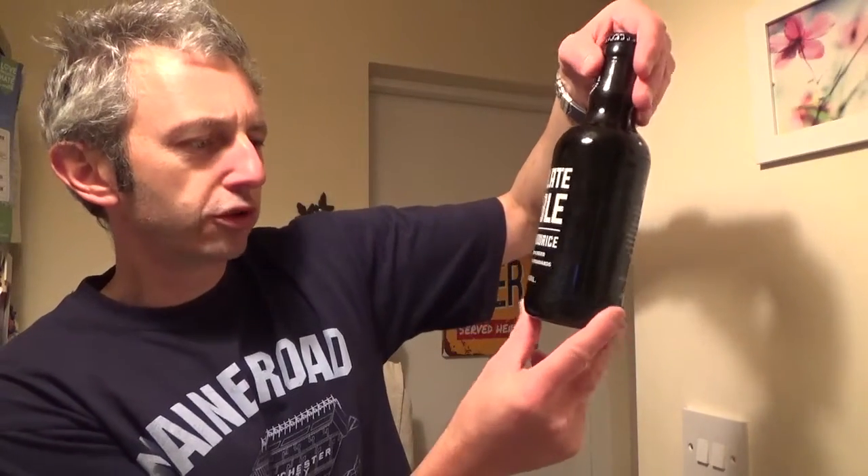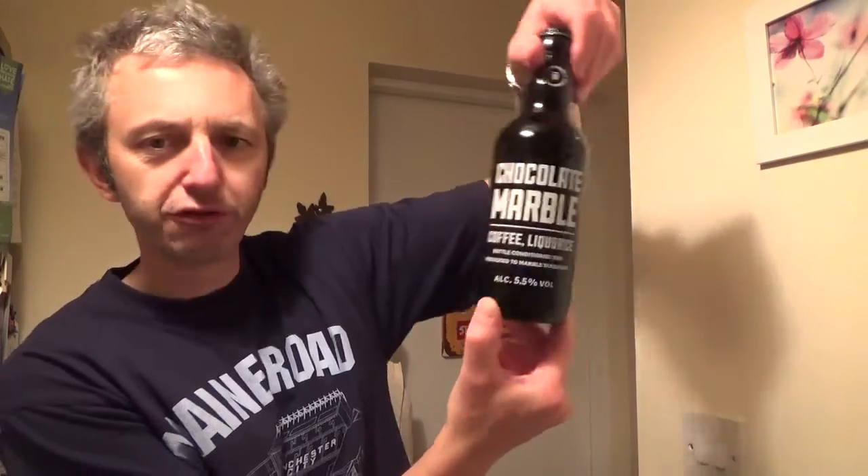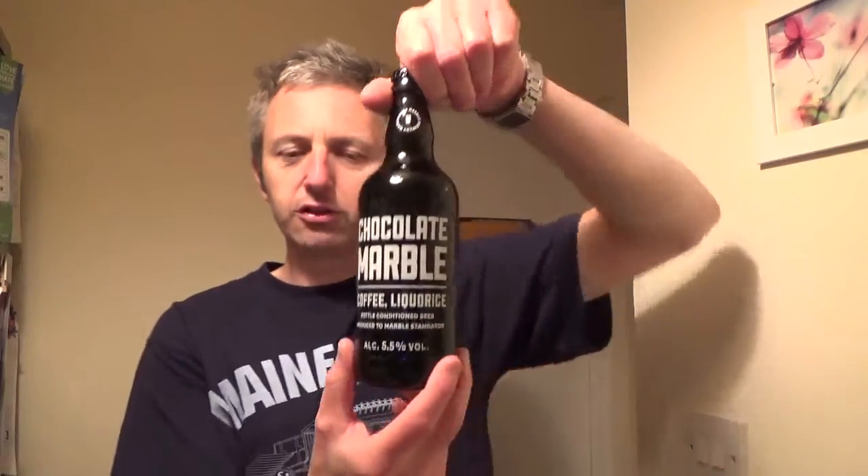Picked up at a local garden centre — I've not seen it in the supermarkets. So we've got Chocolate Marble, Coffee Licorice, bottle conditioned beer, produced by Marble Standards, alcohol 5.5%, so it's quite a reasonable strength, not too overpowering. Produced and bottled by Marble Brewery, Manchester, England.